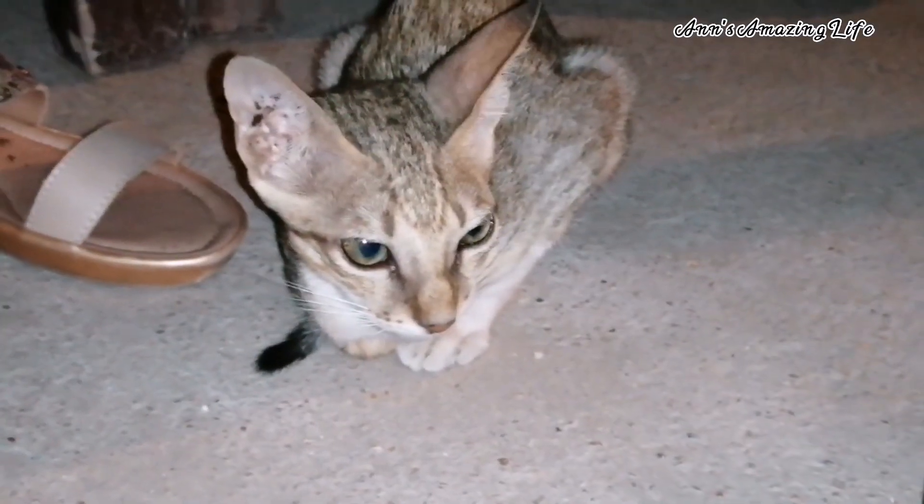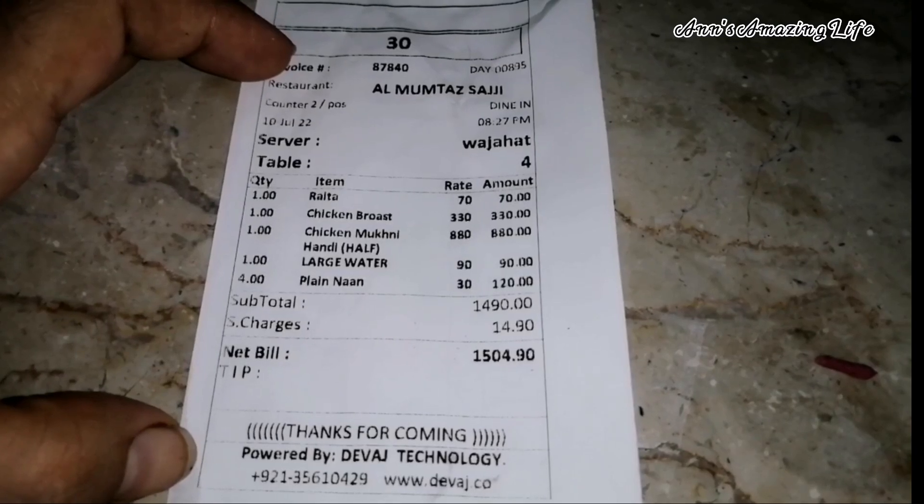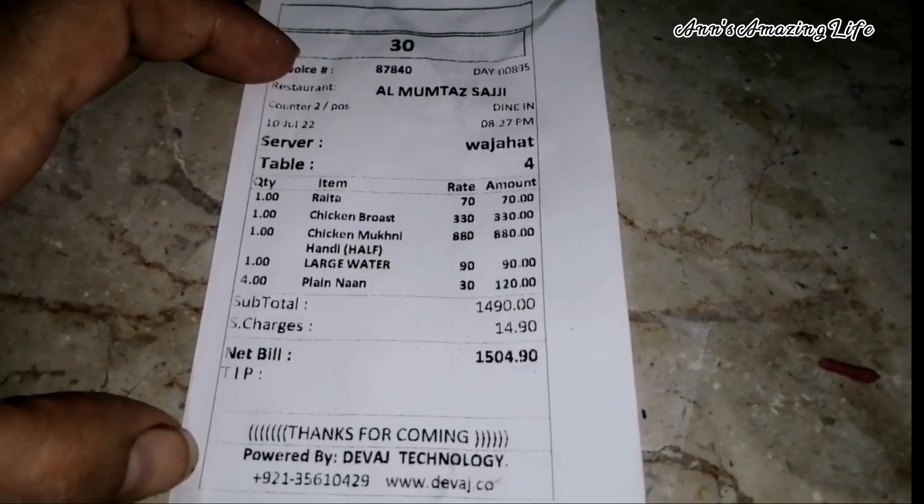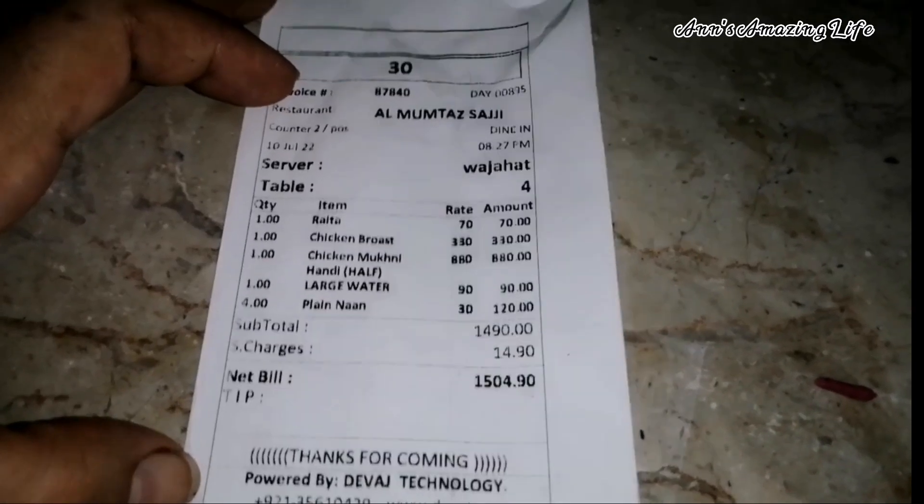We also enjoyed this place. The total meal came to 1500 rupees — that included half chicken mackney, bros with fries, naan, raita, and a bottle.